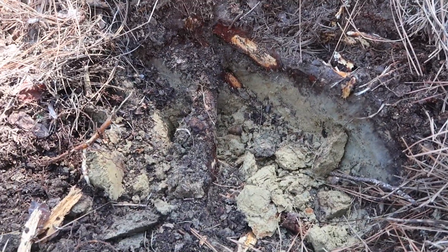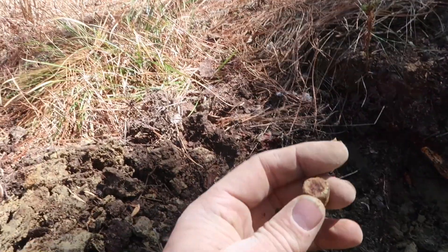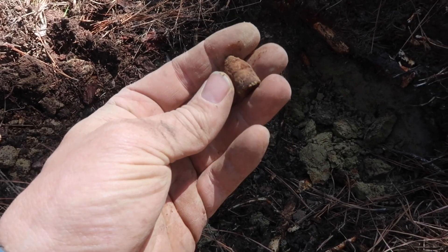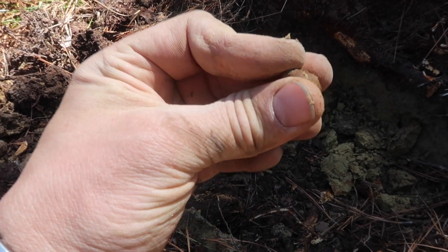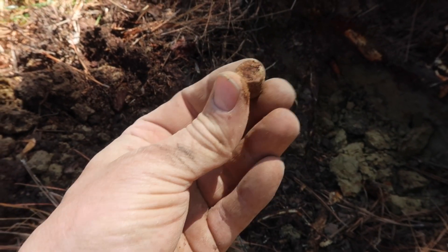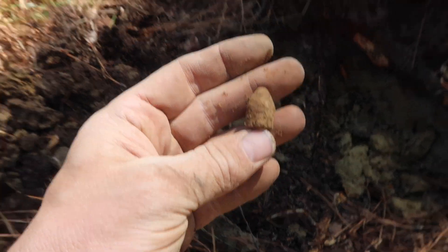It's taking me a little bit of time, but that appears to be another Merrill Carbine bullet. I mean, I think this is only the second one I've ever found, so that's very cool. A little crusty but that's all right.